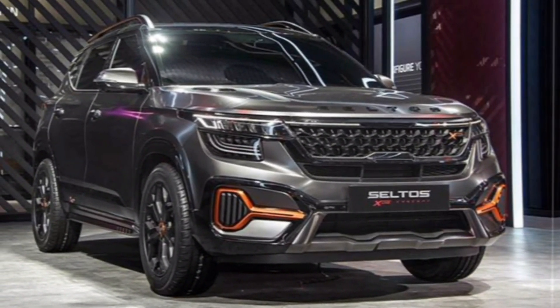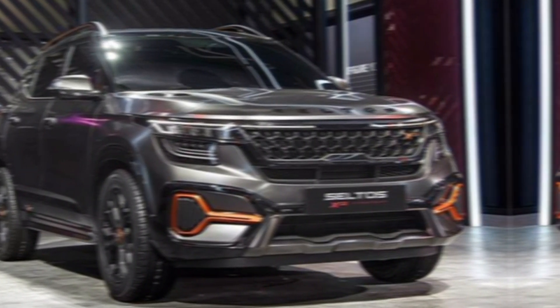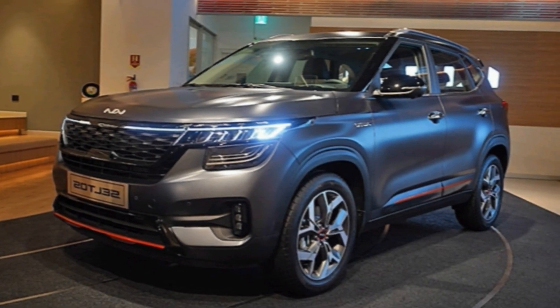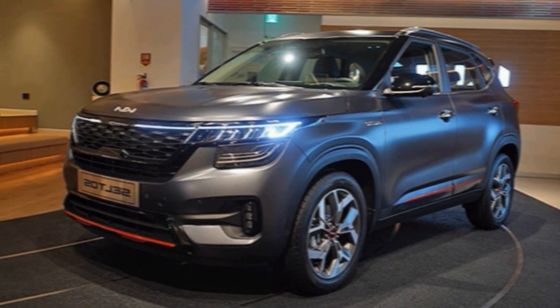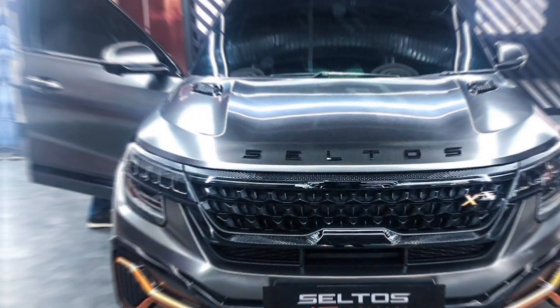The 2025 Kia Seltos X-Line looks to be a compelling option for anyone seeking a stylish, feature-packed, and adventurous compact SUV. With its rugged good looks, tech-savvy interior, and impressive performance options, the X-Line is sure to turn heads wherever it goes.